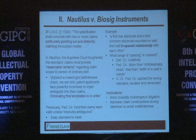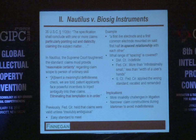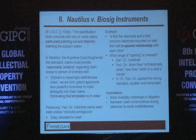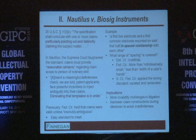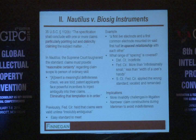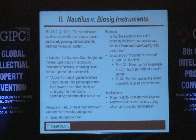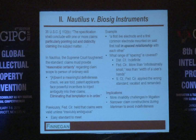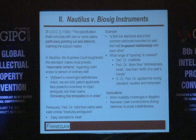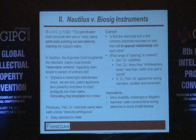Moving to the second topic: indefiniteness. The statutory basis comes from Section 112, subpart B, which states the specification shall conclude with one or more claims that particularly point out and distinctly claim the subject matter. The previous standard the Federal Circuit applied was whether the claims were 'insolubly ambiguous.' In Nautilus, the Supreme Court found that to be not a very precise standard, and toughened it by saying the claims must provide reasonable certainty regarding the claim scope to one of ordinary skill.